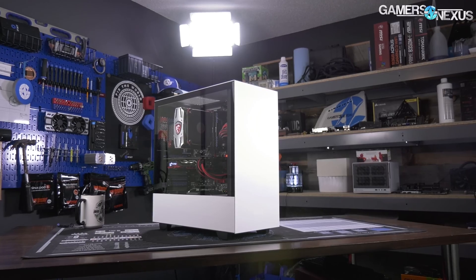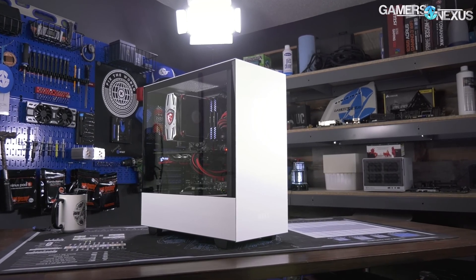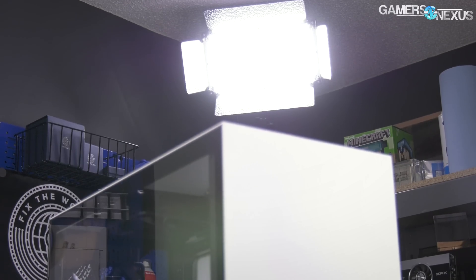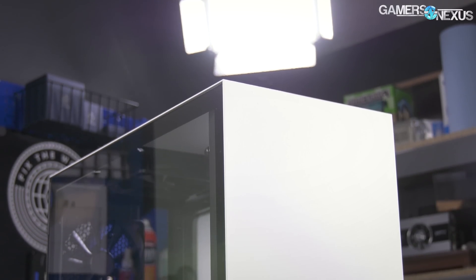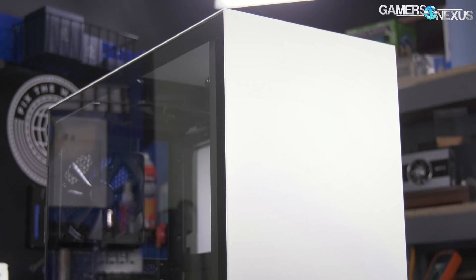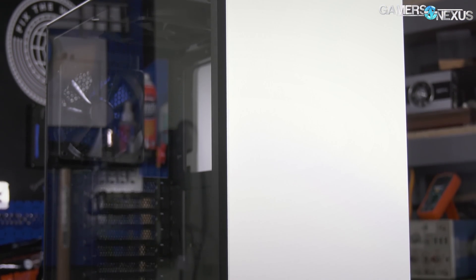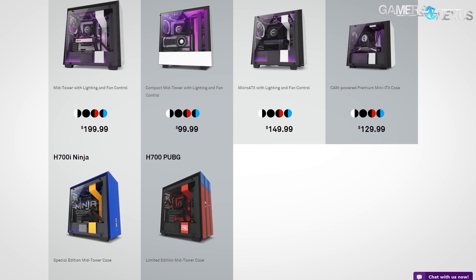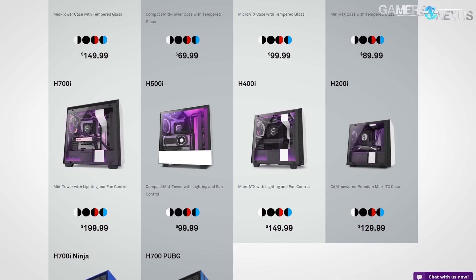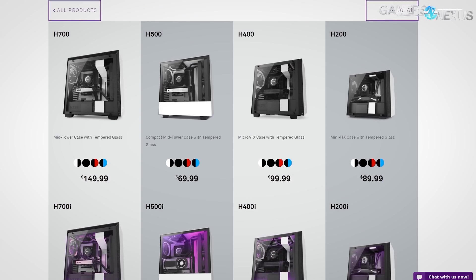This video is brought to you by NZXT's new H500 case, which we recently found to have an impressively effective cooling setup that is entirely negative pressure when stock. The H500 is the successor of the S340 and S340 Elite, offering high build quality that's all steel and glass, and cable management features that are top class for this $70 compact mid-tower case. The H500 is part of NZXT's new H-Series lineup, featuring options for mini-ITX, micro-ATX, and full-ATX builds. Learn more at the link in the description below.